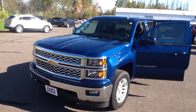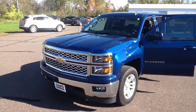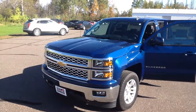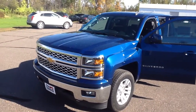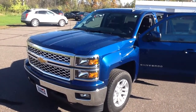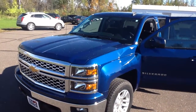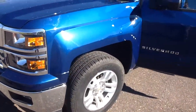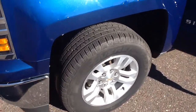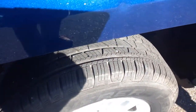Good morning everyone, this is Brent Wallstead with Don Johnson Motors in Hayward, Wisconsin. Today we are looking at a pre-owned 2015 Chevy Silverado 1500 LT four-wheel drive truck. Stock number on this vehicle is H17007A. This truck has 18 inch wheels and you can see there's a lot of good rubber on those tires yet as well.